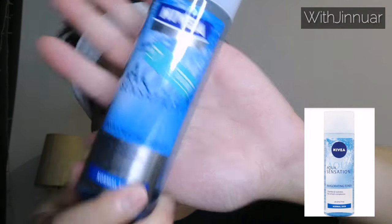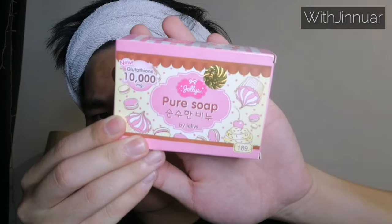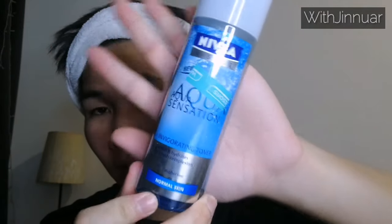Okay, so first of all, I will use this toner. Of course, before I use this toner, I will wash my face, and then I will use this toner. So I use this toner if I didn't apply any makeup or cream on my face.